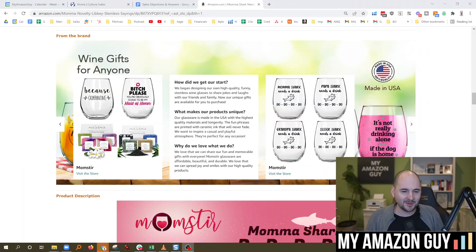Is your A-plus content taking forever for Amazon to approve and go live on the detail page? I'm going to answer how to get a quick hack to get around the system. My name is Stephen Pope, and I'm the founder of My Amazon Guy.